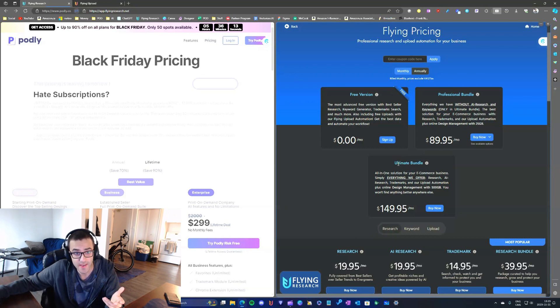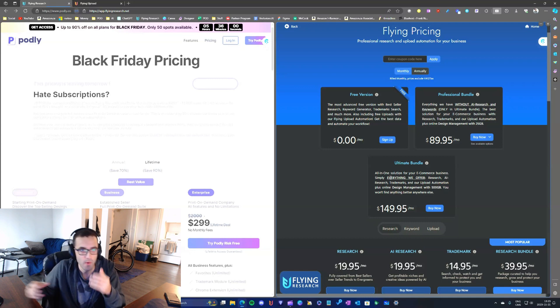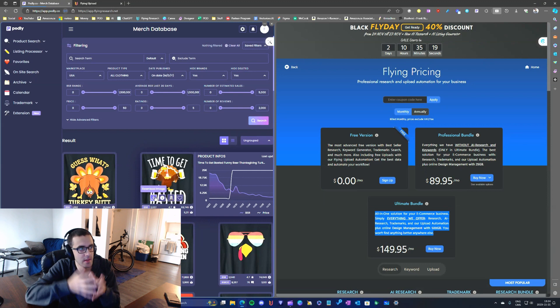In the last few days they created a new ultimate package, and I've been thinking about purchasing it because I've been using Flying Research for a few years now. But let's talk about what I really love about Podly.